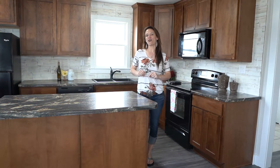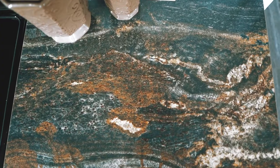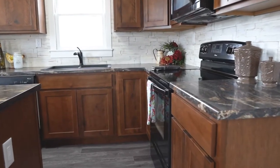They say the kitchen is the heart of the home, and in this home, it's no different. Updated cabinets with the tall uppers, crown molding, brand new Formica, newer black appliances, and you are going to love this seating area.